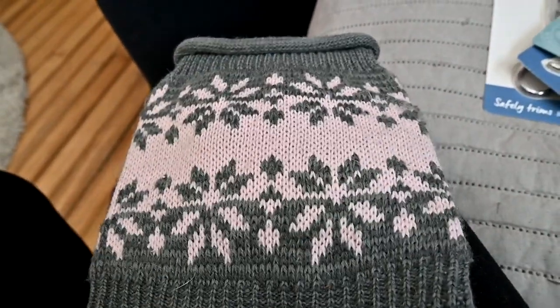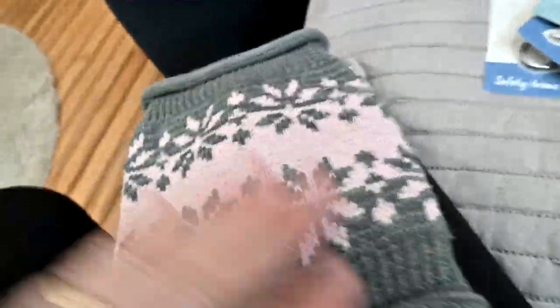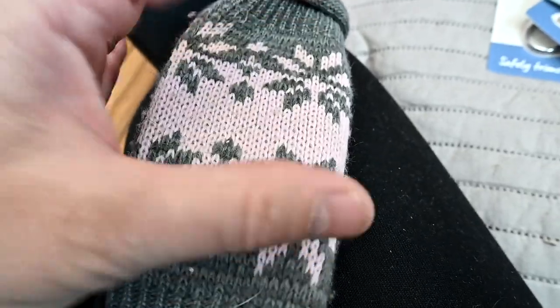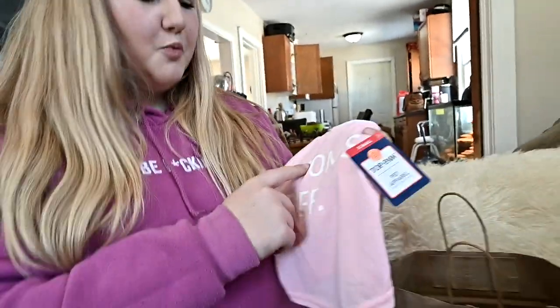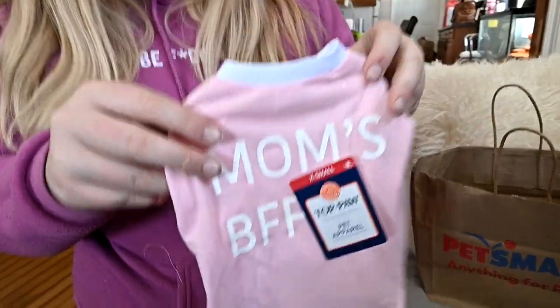Before I even decided to get Ellie, I was saving all my chihuahua's clothes. I love this sweater — it worked really well for Ellie at the beginning, but I put it on her now and it only goes to her waist. Her body is so long now. The width fits but it's too short. So we got this 'Mom's BFF' shirt — I want her to have something to wear.